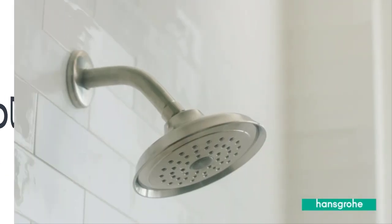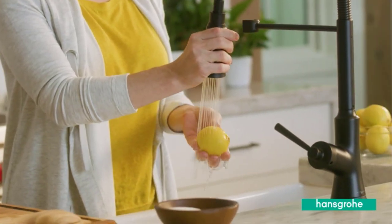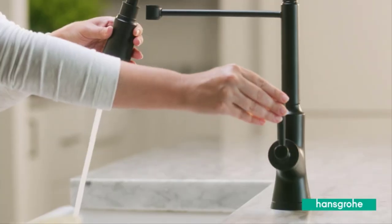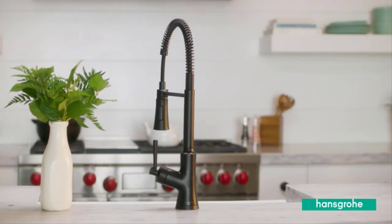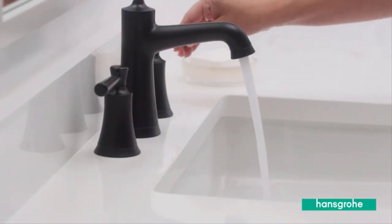Number 5 on the list is the Hansgrohe Jolina Kitchen Faucet. Those going for a professional appearance will appreciate both the form and function of the Hansgrohe Jolina Semi-Professional Faucet. The chrome finish, high arc gooseneck design, and coil spring hose support lend a pro-kitchen style, while the 360-degree spout and 18-inch hose provide total access to the kitchen sink area.